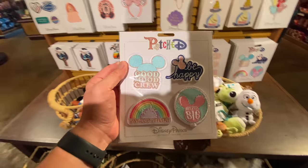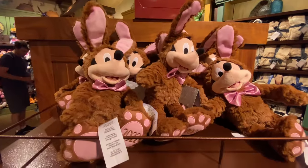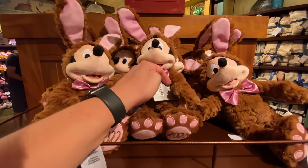I just need to go over the clothes. 20 bucks. Mickey in an Easter Bunny outfit — $27.99.